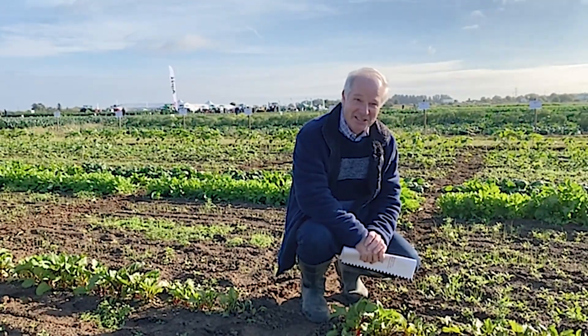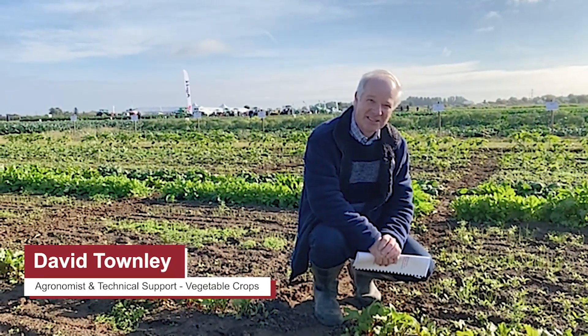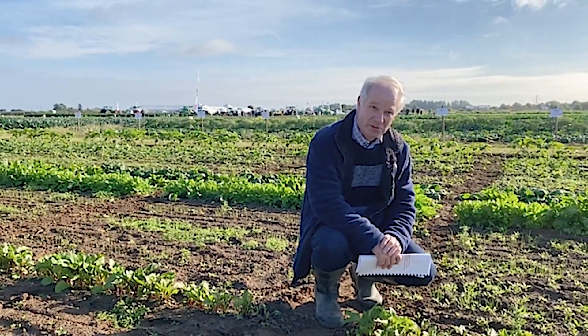Good morning, it's David Townley here at Agri. This morning we're on the Elsom Seeds site just outside Spalding and we're having a look at our herbicide crop screen.